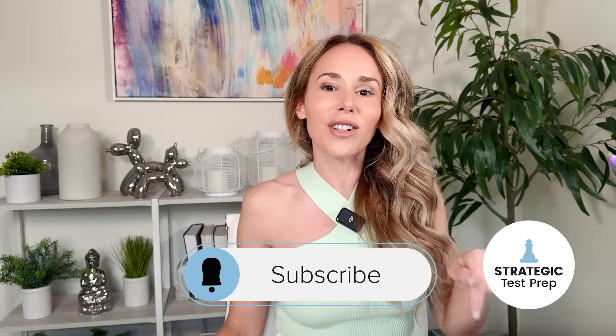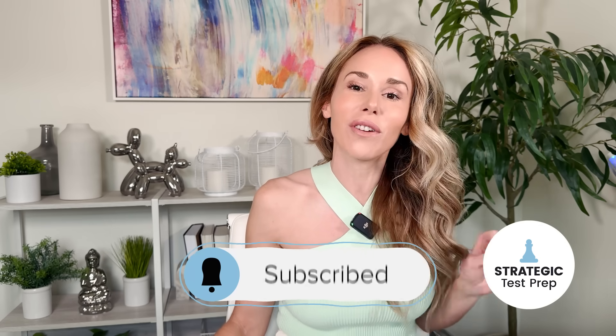If you're new to my channel or you're returning and you haven't yet subscribed, make sure you smash the subscribe button and notification bell below because I come out with useful videos every single week to help you achieve your best possible score on the SAT.